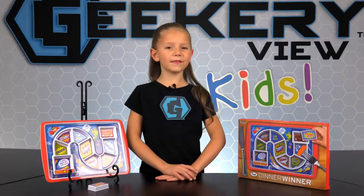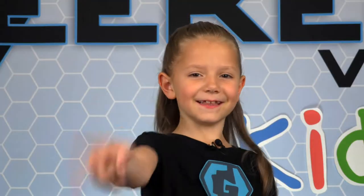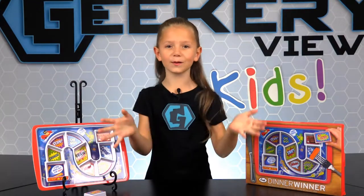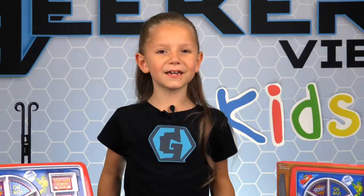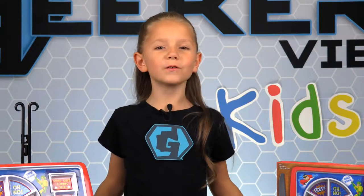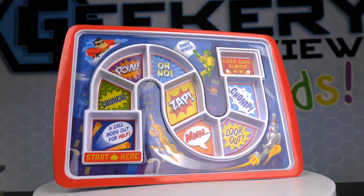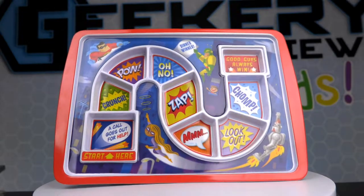Any kid that finishes their dinner, especially their vegetables, is a hero to their parents. But with the Dinner Winner tray from Fred, kids are becoming heroes all over the world. This creative dinner tray turns mealtime into a fun time.